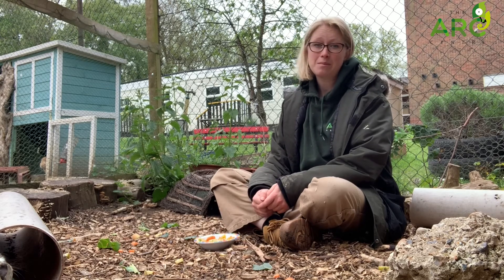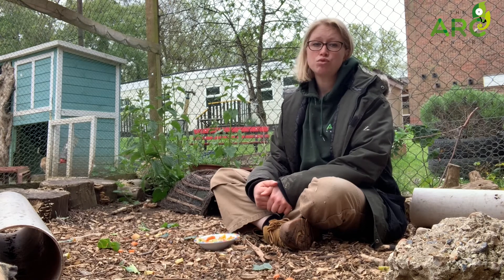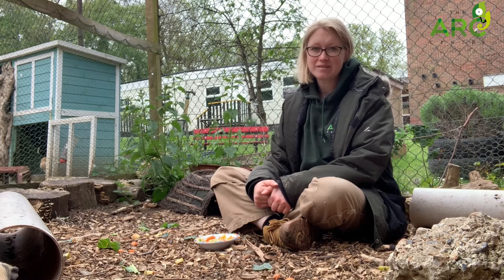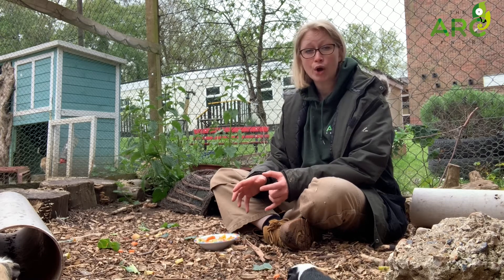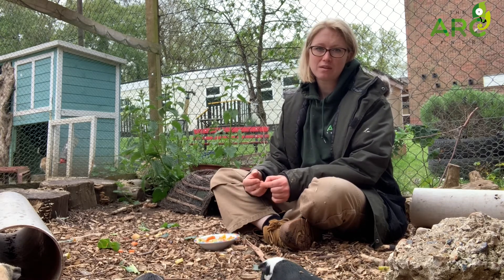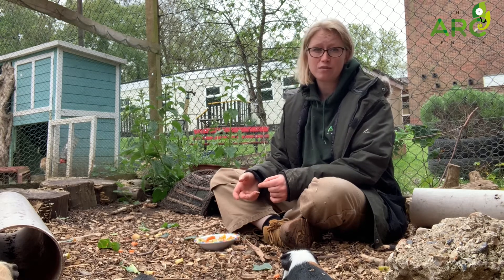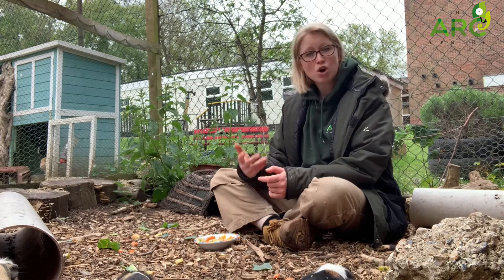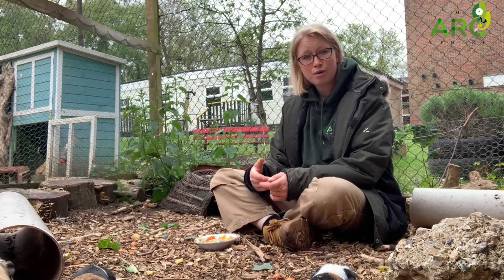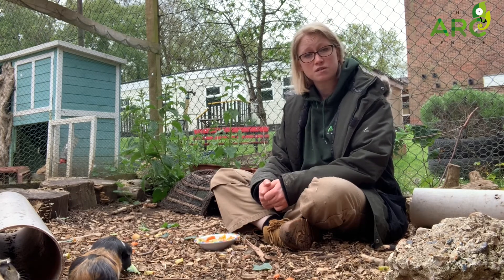Guinea pig babies are actually born able to eat solid foods. They do still nurse from mum, but because they can have a litter of between four and up to thirteen babies in one go, it's really important that they are able to eat feed that they might find naturally in the wild — because obviously for poor mum that's a lot of milk to be giving to her babies. Because they're able to eat solid foods as well, they can also eat other feeds that are around, which gives them a better chance of surviving.